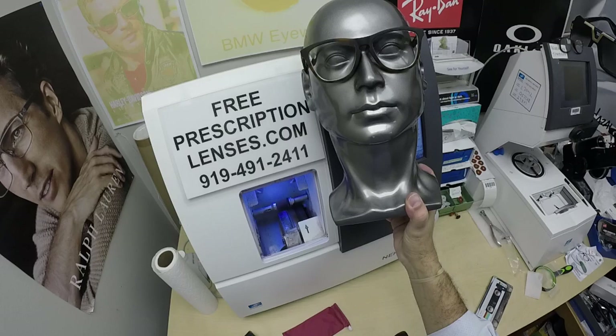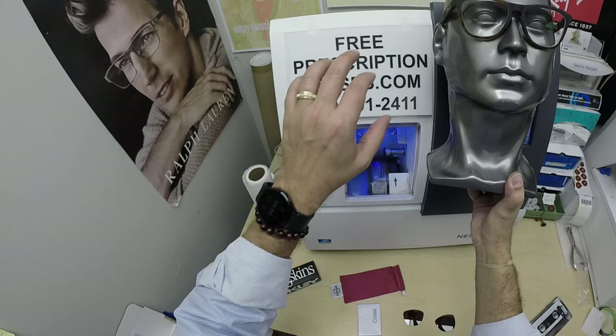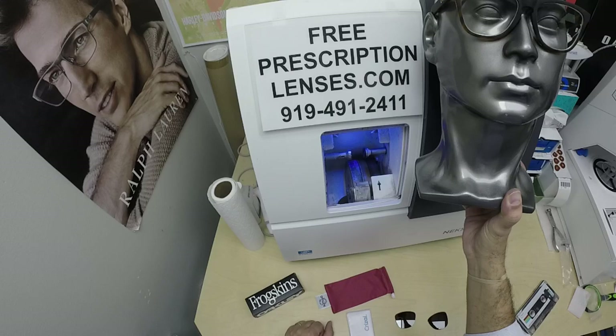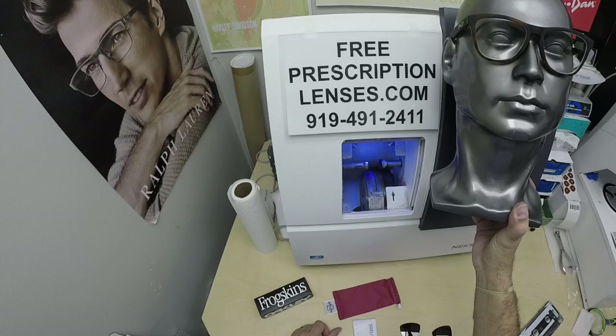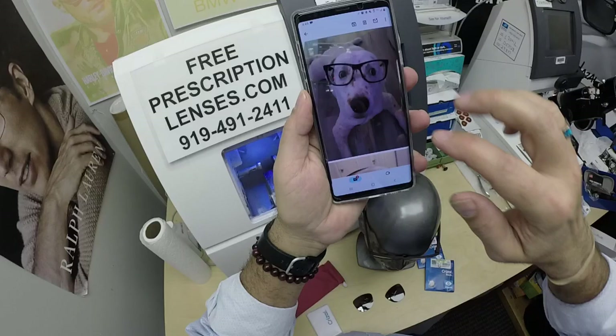The frame itself sells for about $114 to $144 depending on what color you get. Crizal Rock adds either $119 or $129. I'll put a link in the description below so you can go and see for yourself. If you have any questions, go to the contact us page, or email us at freeprescriptionlenses@gmail.com. Call Jigsaw, my partner and apprentice, at 919-491-2411. He's a great frame and lens stylist — he'll go over your options with you. Ask him for the red carpet service.